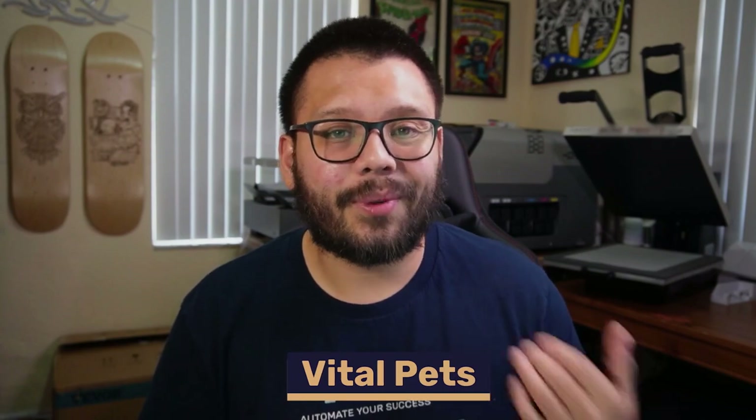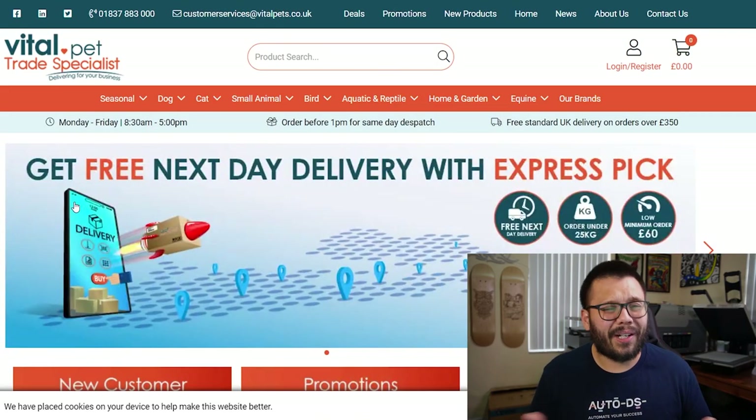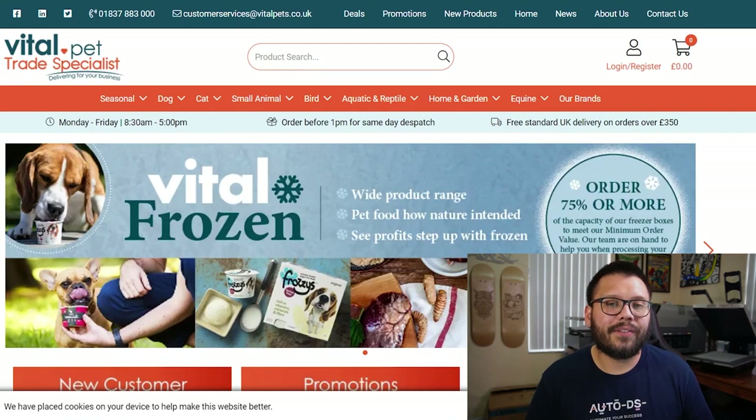Vital Pets is up next with an extensive product range. Here you can find products for your typical home pet as well as wild animals. Vital Pets always has some sort of sale going on and they also have free standard shipping on orders over 350 pounds.